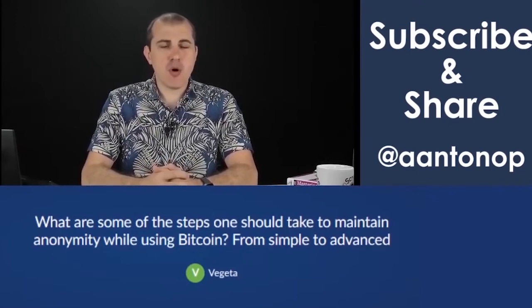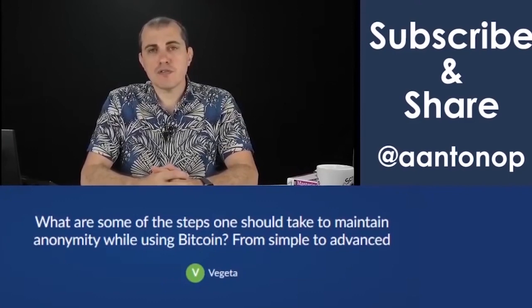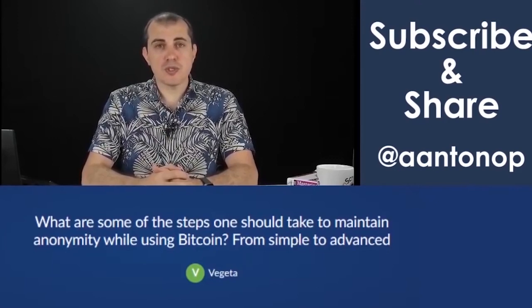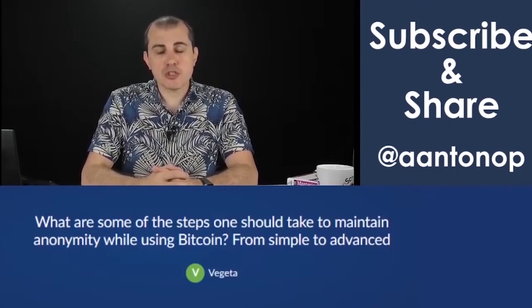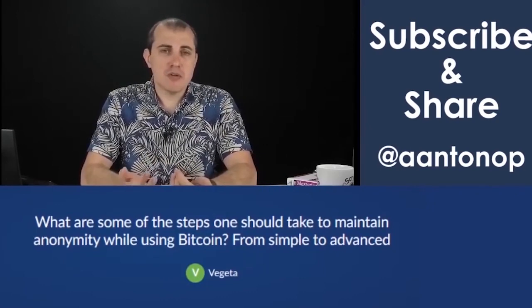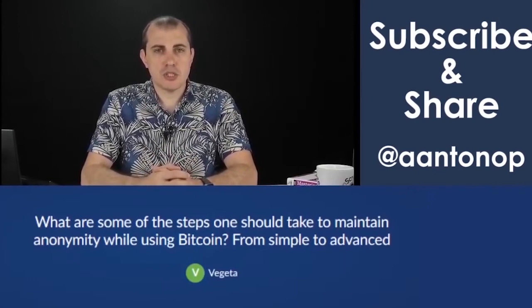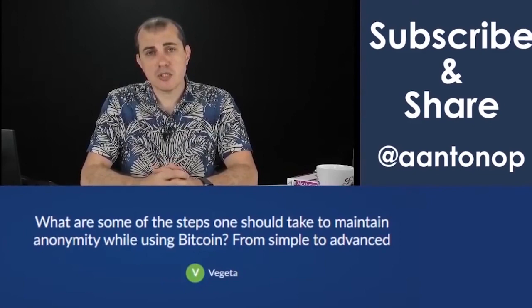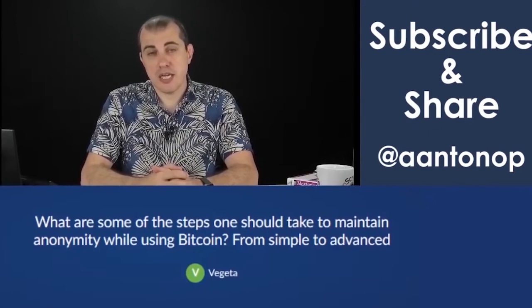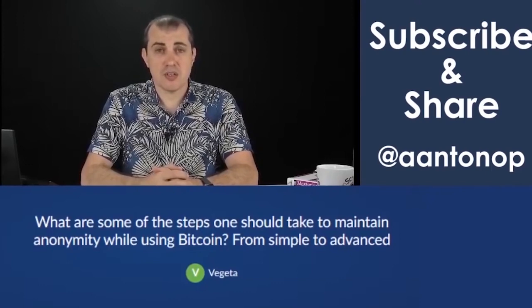And then finally there are all kinds of other things you can do that involve various forms of privacy-improving tools known as mixers or CoinJoin, coin swap, and things like that, including trading cryptocurrencies of one kind for another kind in decentralized markets. Now, those may or may not be legal depending on your jurisdiction — in some jurisdictions they're legal, in others they're not. It may also depend on what you're doing with that crypto. If you're doing something illegal, then the process of trying to hide that is in itself illegal in almost every jurisdiction.